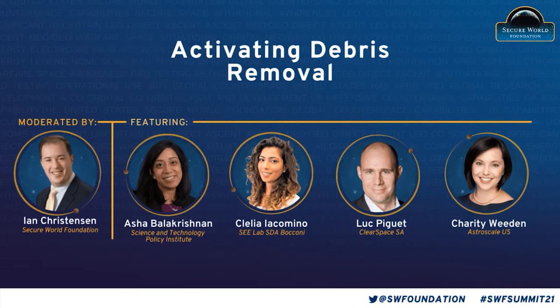Luke Gay is the CEO and co-founder of ClearSpace, a space startup focused on space debris and in-orbit servicing. He studied at the EPFL Space Center with a master's degree in electrical engineering. Charity Wheaton is the vice president at Astroscale US and serves as chair of the U.S. Commercial Space Transportation Advisory Committee. She holds a master's degree in space policy. I'm excited to get to the discussion and invite our panelists on the virtual stage.